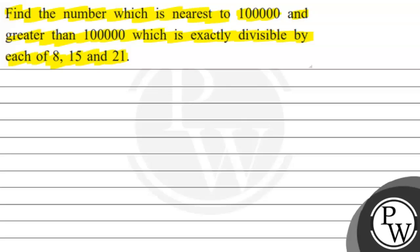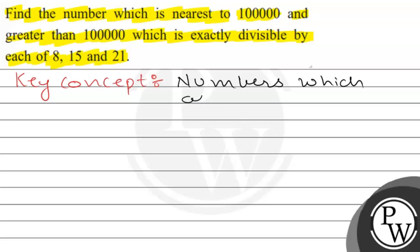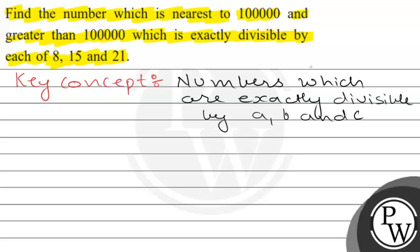So we find the nearest number to 1 lakh, greater than 1 lakh, and exactly divisible by 8, 15, and 21. Firstly, I will tell you the key concept, and the key concept will help you to solve this question. The numbers which are exactly divisible by A, B, and C are equal to N into LCM of A, B, and C.